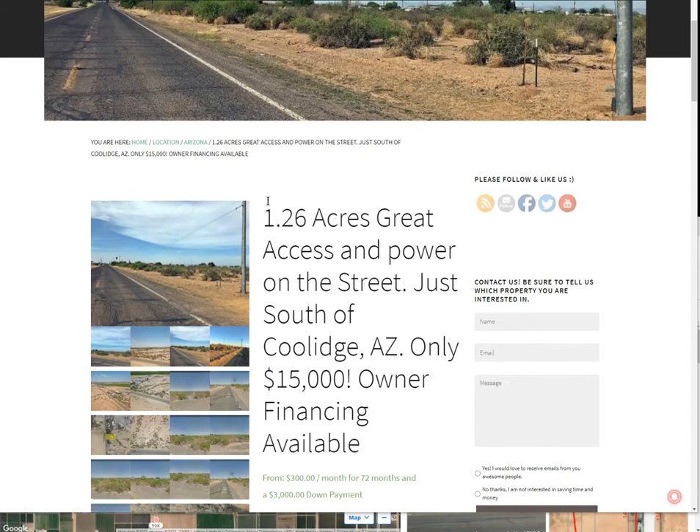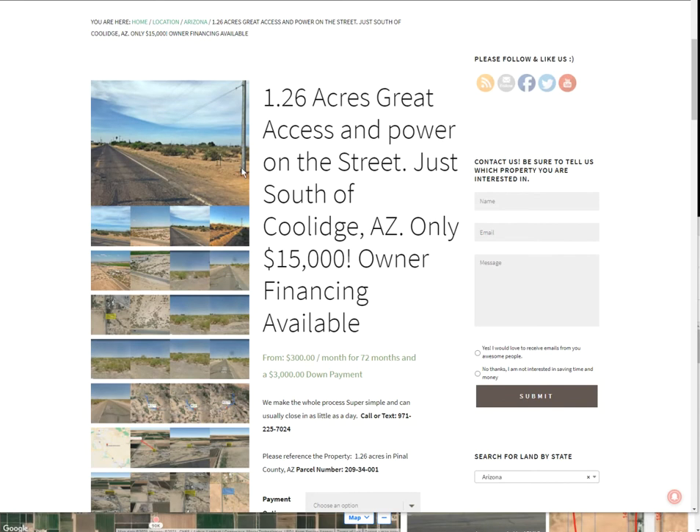We have access — really good access here. Power is on the street. Only $15,000 we're asking for this one, and we can also do owner financing.